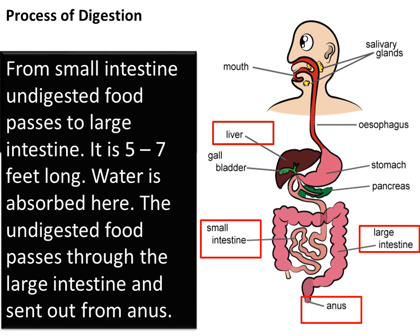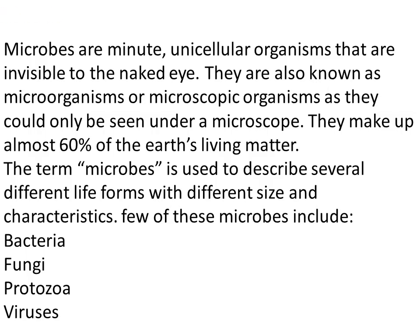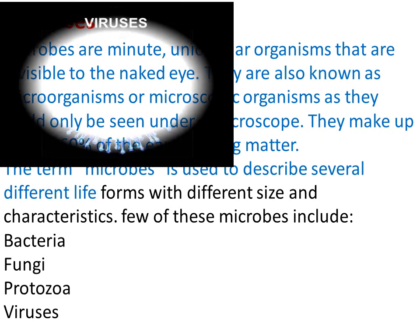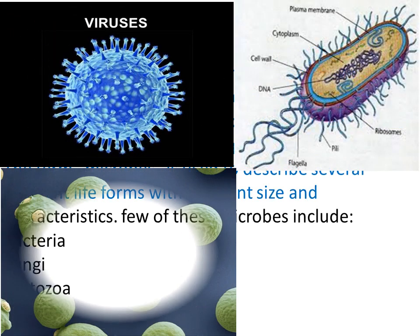Anus: feces are removed from the body through the anus. Microbes: microbes are very small living things that cannot be seen with the naked eye. They can be seen only with the help of an instrument called a microscope. Microbes are of four main types: virus, bacteria, fungi, and protozoa.